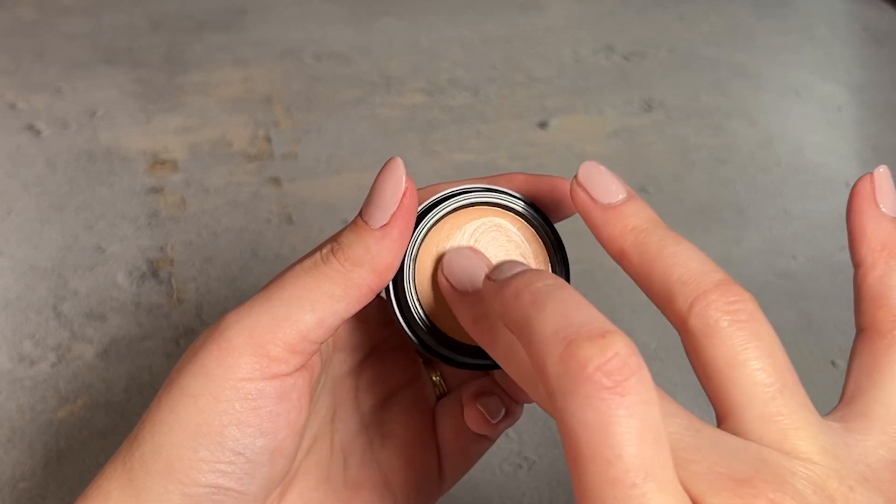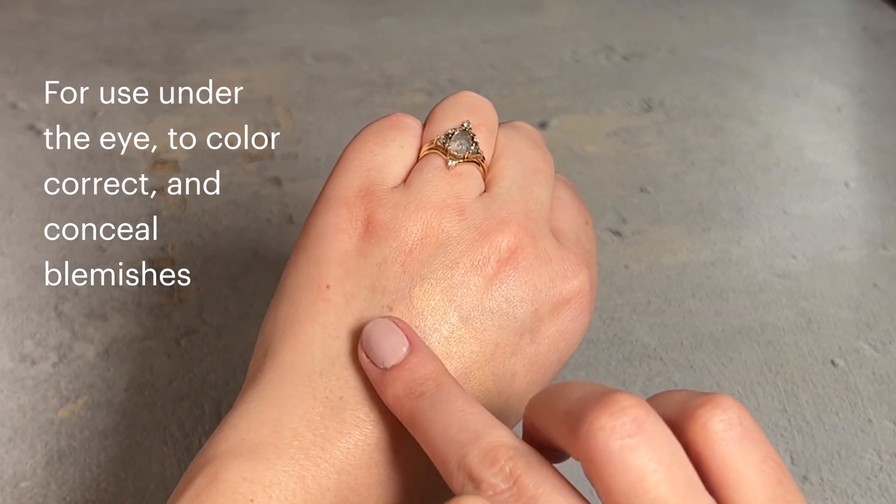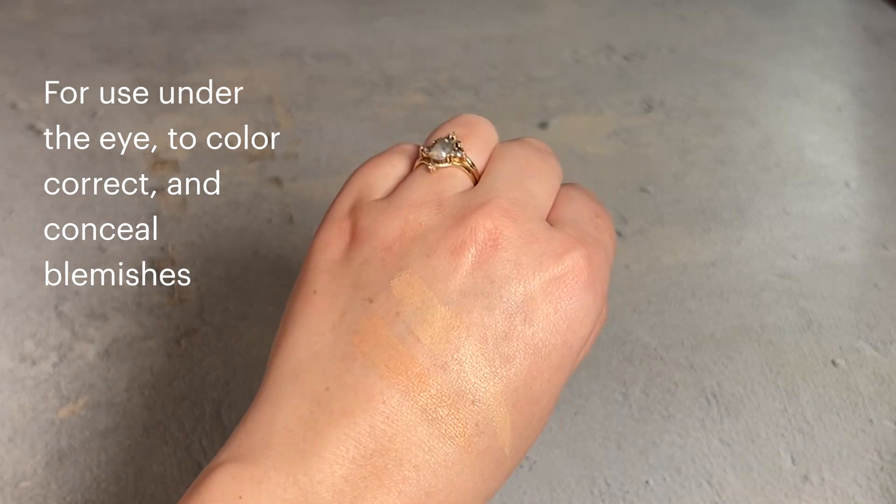Available in a range of shades, whether for use under the eye to color correct or to conceal blemishes, this high-performance concealer imparts flexible, buildable coverage.